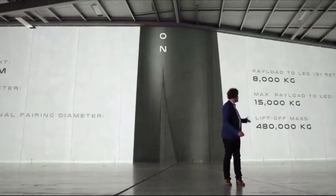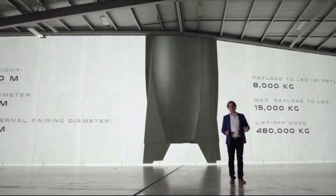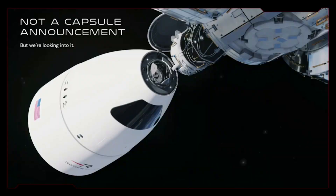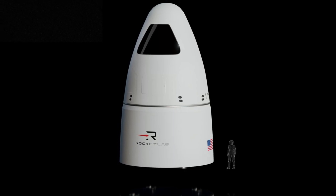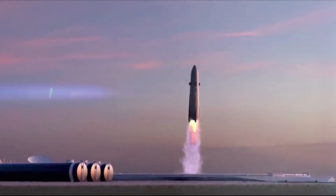If successful, Neutron could change how Rocket Lab accesses space and even shift the company toward human flights if they see fit. Back during the Investor Day presentation, they hinted at human-rated Neutron rockets. Peter Beck made it clear that this was not an announcement, but rather that the vehicle is designed to be human-rateable. As of right now, they don't have any programs working on Neutron capsules, but they are looking into it. In reality, before they even think about putting humans on Neutron, they need to get it off the ground first.